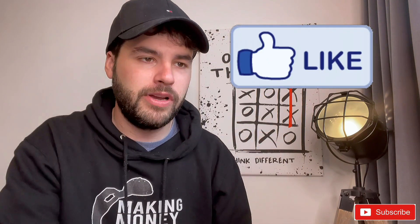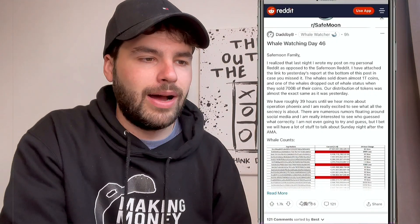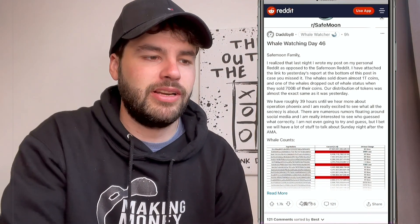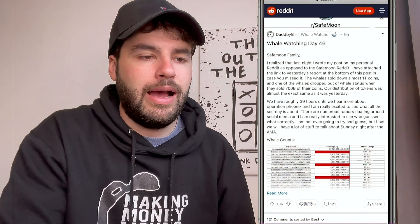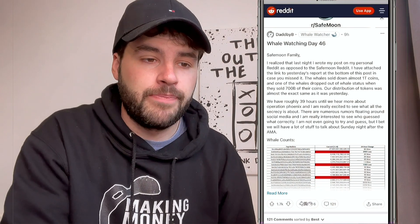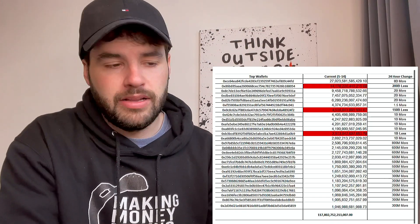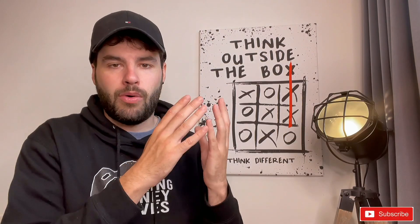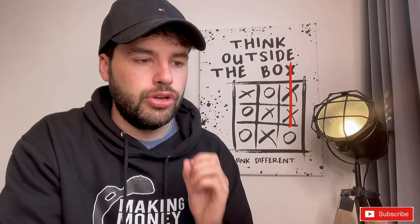For the big updates: Daddy B, the whale watcher, posted that we have roughly 39 hours until we hear more about Operation Phoenix. He says the whales sold almost one trillion coins, and one of the whales has dropped out of whale status after selling 700 billion of their coins. Lots of whale sales going on, which is actually good news — we want them out so the price can naturally rise without whales causing drops.